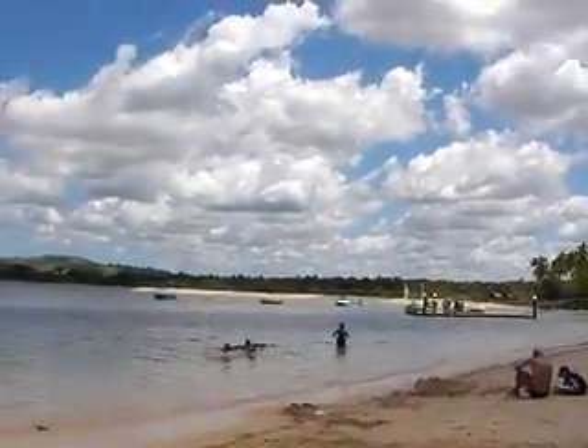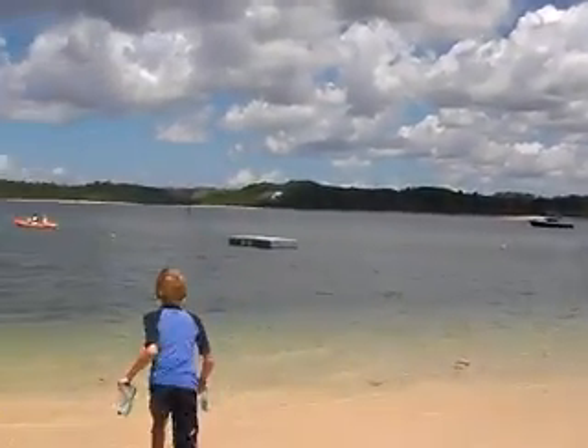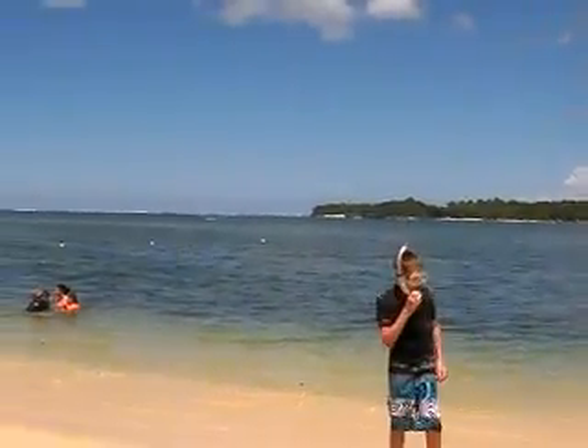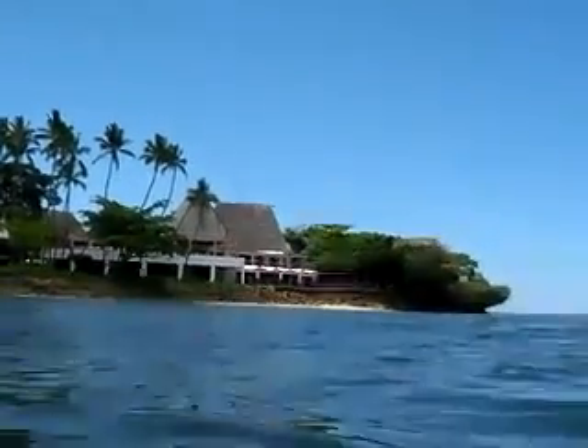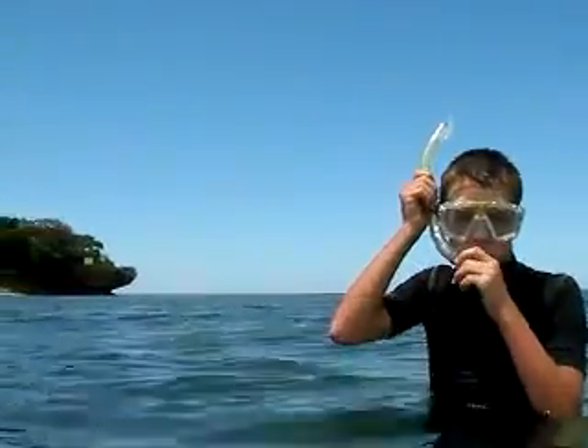At the lagoon at the Shangri-La. Here's Jesse at the Shangri-La Resort.